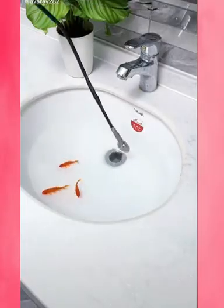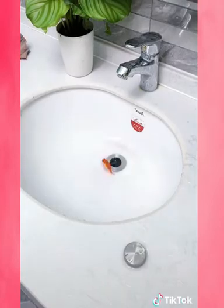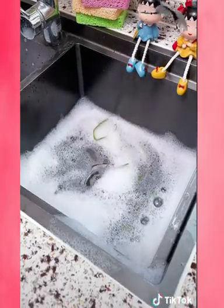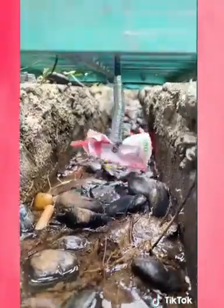Did you ever have the grabber toy when you were a kid? Well this is the adult version and it's extremely useful. This bendable grabber has strong claws that can grip onto objects, a flashlight, and a magnet for easier pickup. We used this gadget when my husband dropped his ring down the drain and we were able to retrieve it using this.